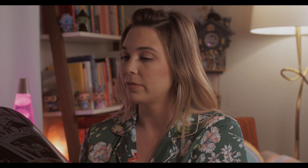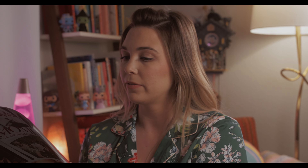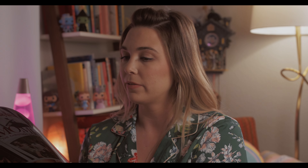I mean, that's what this whole book is full of — just lavish and extravagant gifts. But then you get to this page, and it says 'Make it Savory.' The items on this page include a candle for $65, a hot honey sauce for $80, and the Barbecue Bible for $110.